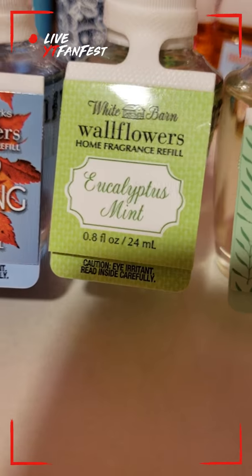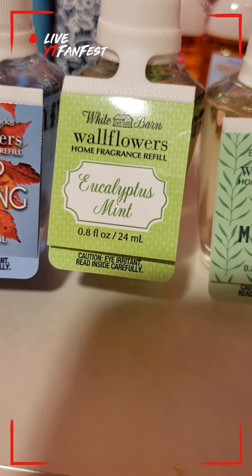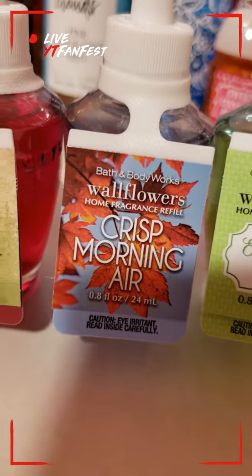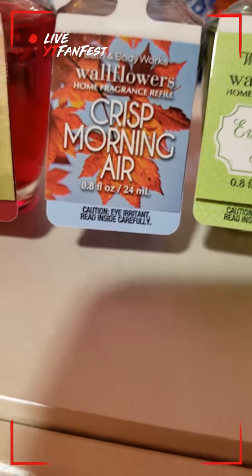This one is the Eucalyptus Mint. This one is a strong mint scent but it's a relaxing mint scent, so it's definitely really good for your bedroom. Very nice scent.